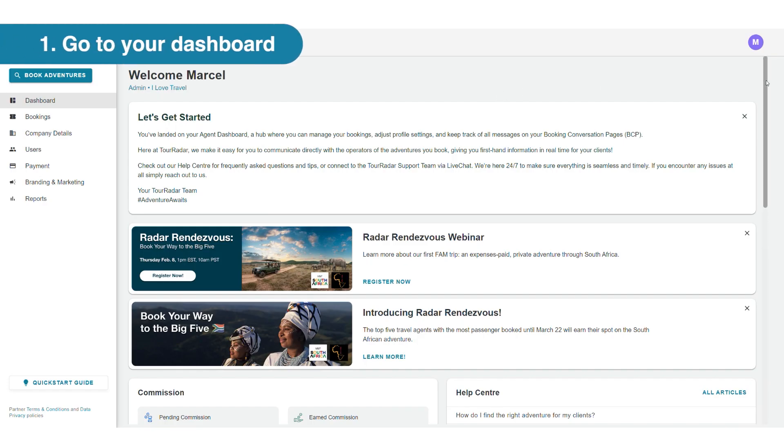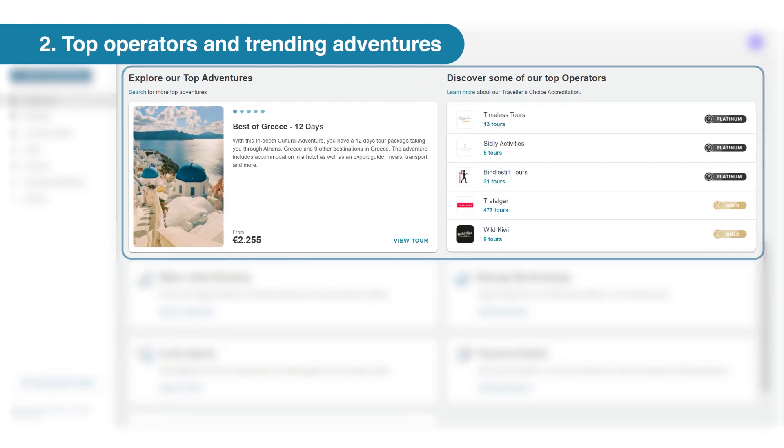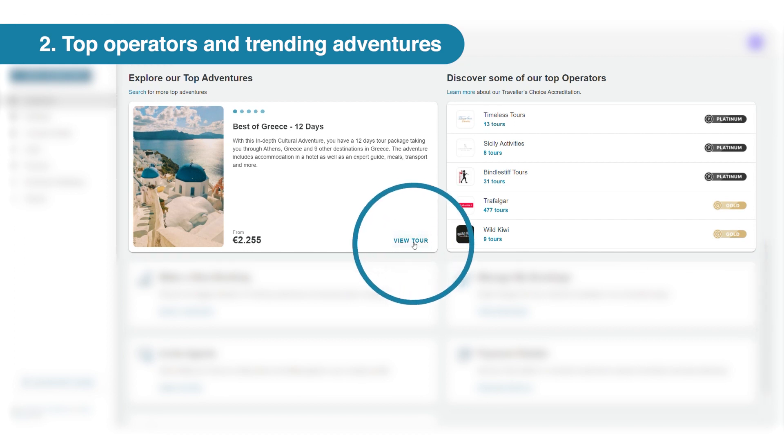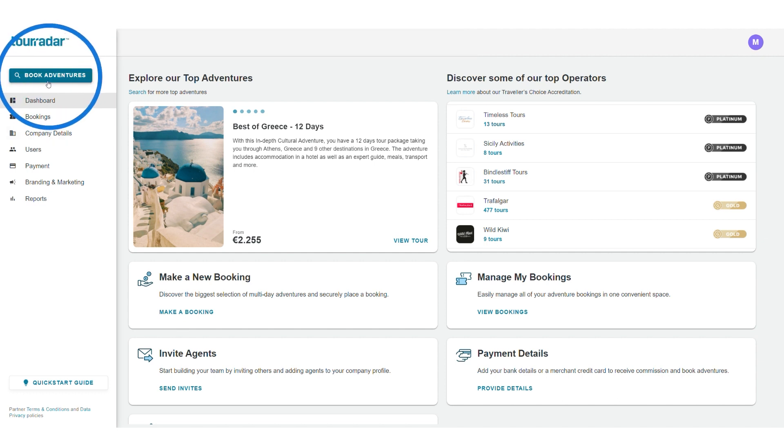First, head to your dashboard. That's where we feature the top operators and trending adventures that TourRadar travelers are presently searching. You can view more details by clicking the View Tour button. Or, if you want to explore the world of TourRadar yourself, click on the blue Book Adventures button on your top left-hand menu.